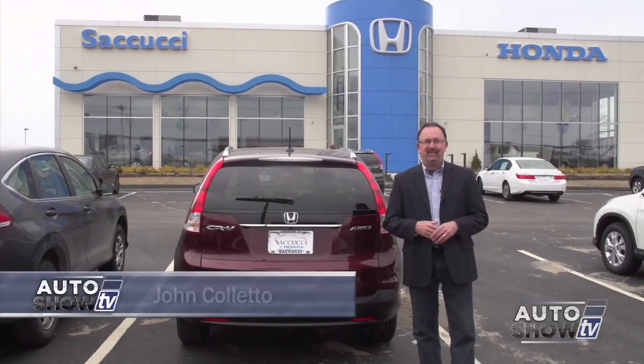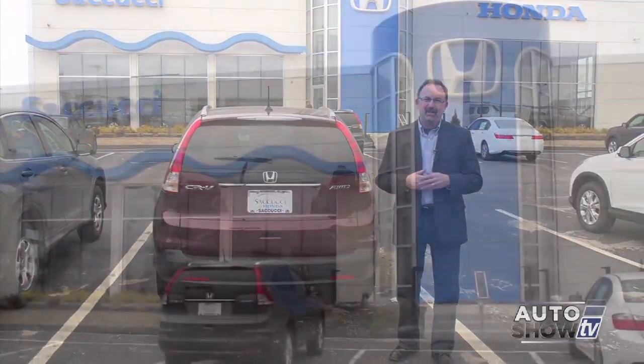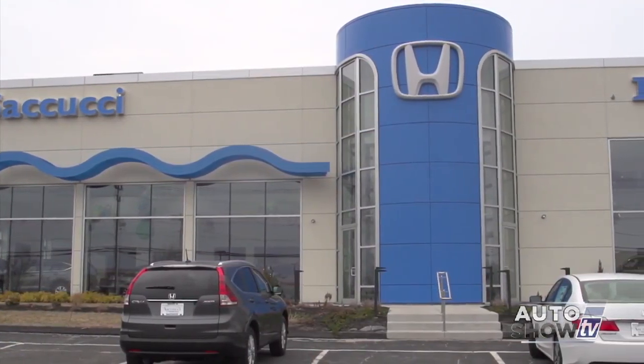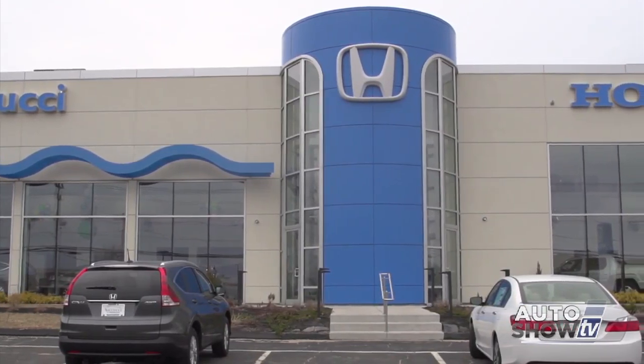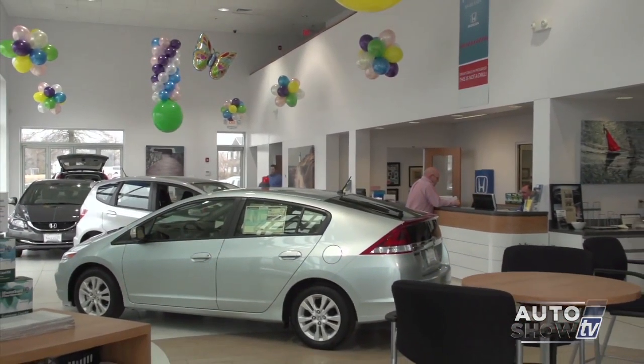This morning's AutoShow TV dealership visit takes us to Middletown and Sacucci Honda. When you come down to Newport, you've probably driven by Sacucci many times. It's a very successful Honda dealership, but in some ways it's just a small family business. Let's go inside and find out more.